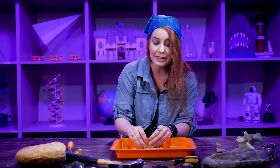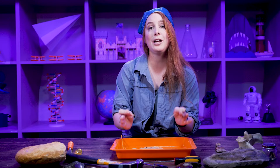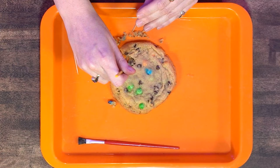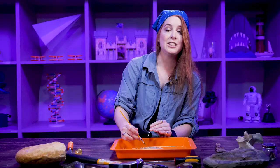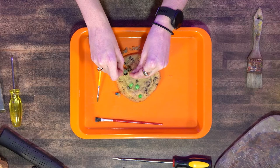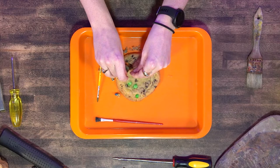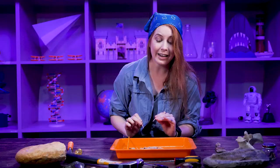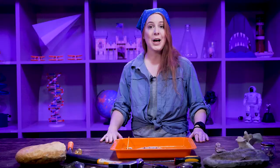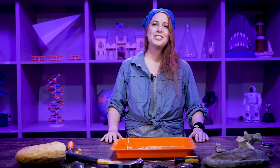Sometimes even in a whole summer at a dig site it's not enough time to get out all the bones, so paleontologists have to keep going back to the dig site. Each bone takes different amounts of time — sometimes the rock around it is very hard and it will take two field seasons. Sometimes, like this cookie, the ground is very soft and it's really easy to get bones out. Oh, I got another one! All right, I got out two bones — I hope you keep digging and try to get out all the bones as well.